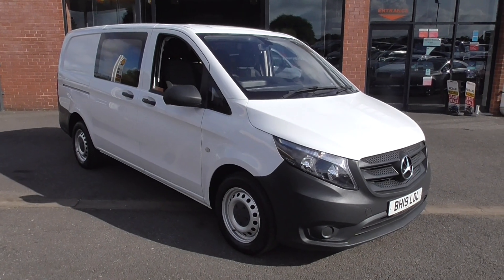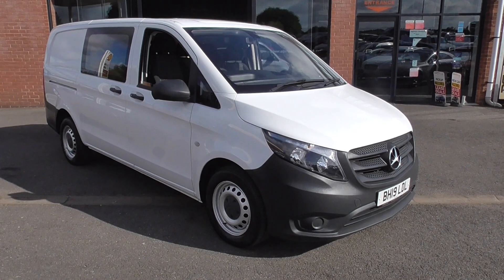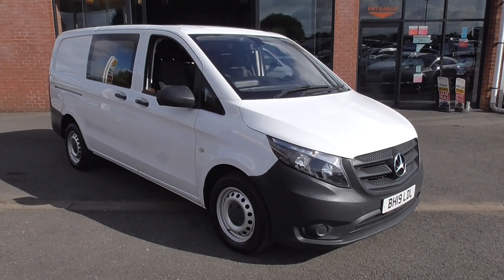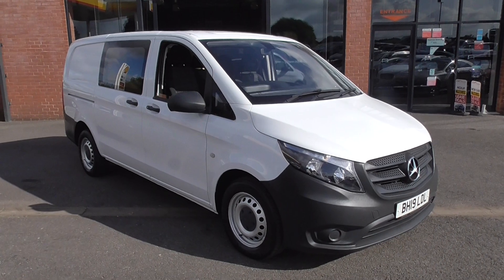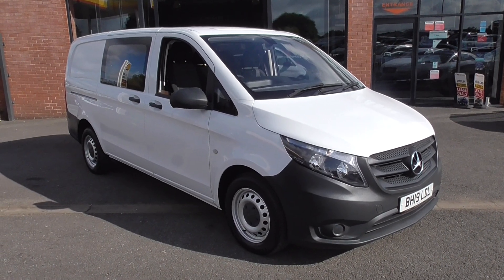Hi, welcome to Alfa Motors here in Wigan. My name's Graham and today I'm going to show you around this 2019 Mercedes Vito crew van. This is the 114 CDI, so super fuel efficient. The van is in wonderful order, finished in the polar white paintwork, new model obviously. So let's take a look around.